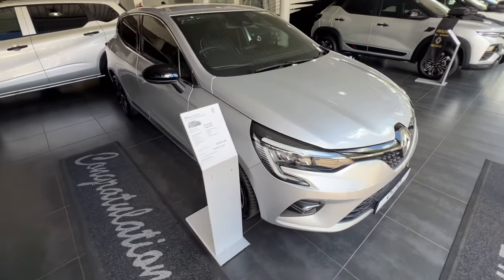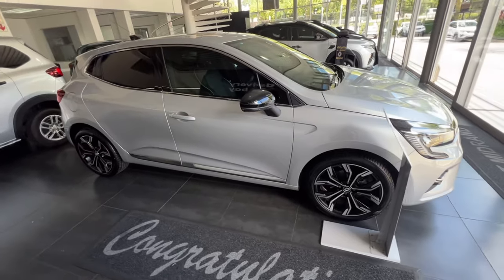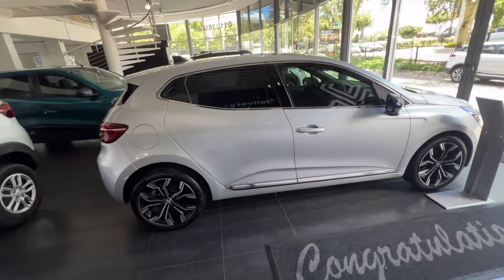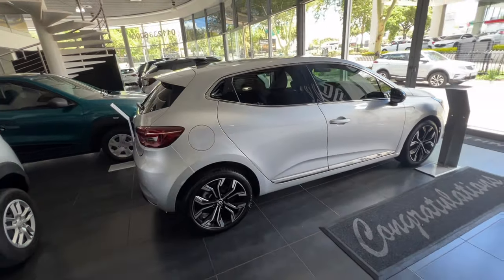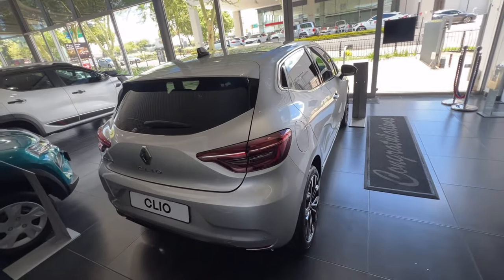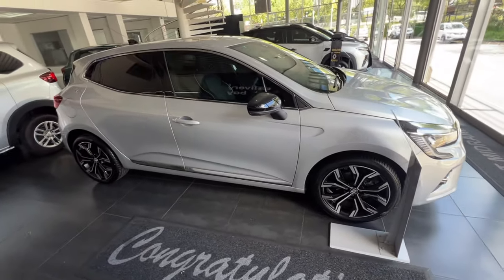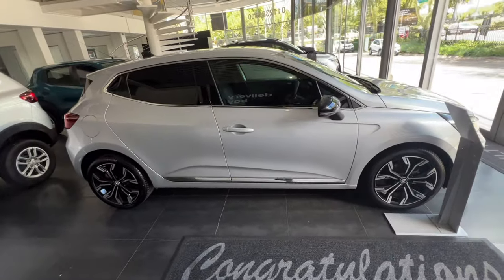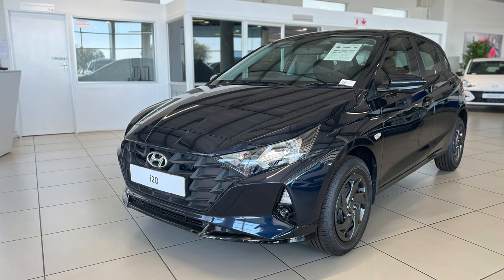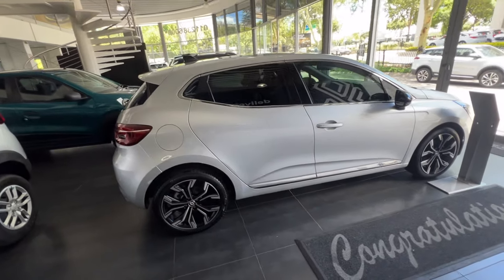This car is a good car, but one downside that has definitely contributed towards lower sales is the fact that it only comes in manual transmission. In a world where more and more people are buying cars, you wouldn't want to find yourself stuck in traffic changing gears up and down, which is why people go to the Renault dealership for the Clio but then opt for the VW Polo, Kia Rio, Hyundai i20, the Baleno, and a whole lot of other options that at least come in automatic.